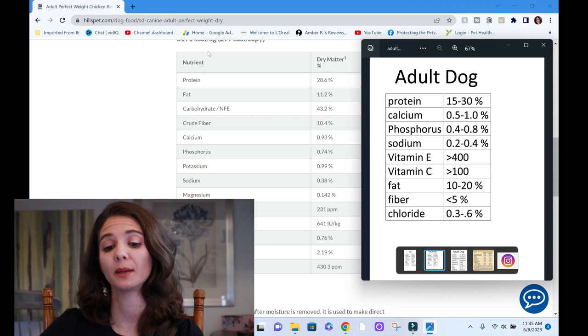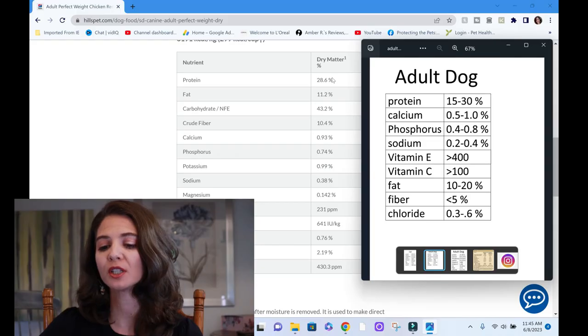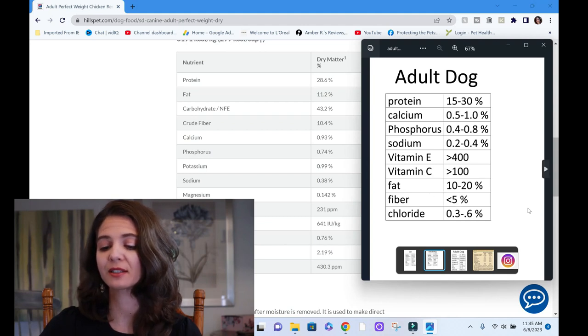Starting at the top: protein is 28.6% — it needs to be between 15 and 30, so that's perfect. Fat is 11.2% and we want fat between 10 and 20, so the fat is shying a little bit towards the lower end, which is probably part of that healthy weight approach. Fiber is 10.4% and it needs to be less than 5 — now they're adding extra fiber because we want the dogs to feel full so they're not ravenous. They're not going to get a point for fiber because it's off, but we know why it's off and we'll factor that in.